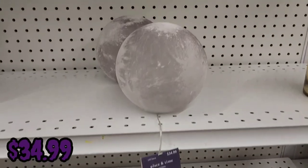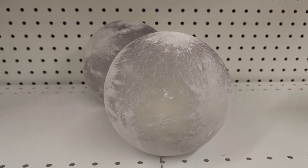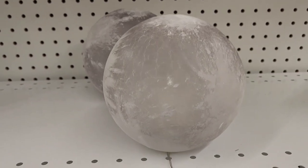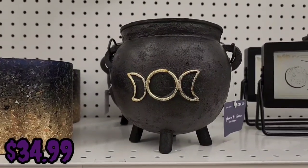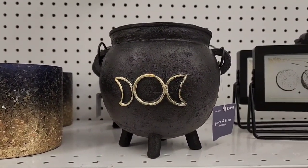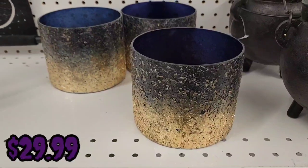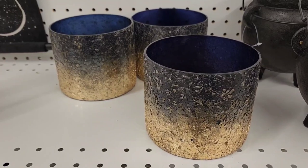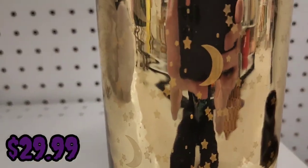There's something that looks like a crystal ball or orb that lights up for $34.99 — the light is super dim but I'm sure it looks awesome at night. They have a heavy-duty cauldron for $34.99 — I picked it up and it was definitely heavy. There are also containers (not candle holders) for $29.99, and another container with moons, stars, and little dots for the same price.